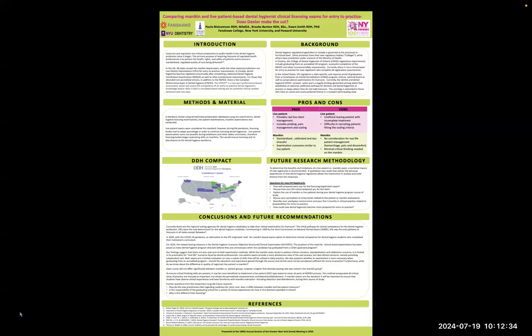From this, we compiled pros and cons tables. Our findings suggest that there are pros and cons to both examination methods. While the mannequin exam tends to address ethical issues, standardization and calibration concerns, it is limited in its practicality for real-life scenarios faced by dental professionals. Live patient exams provide a more wholesome view of the care process, but they do face ethical concerns, namely providing standard of care. Exam scores did not differ significantly between mannequin and patient groups; however, a first-attempt passing rate was noted higher in the mannequin group.